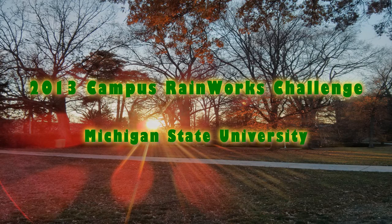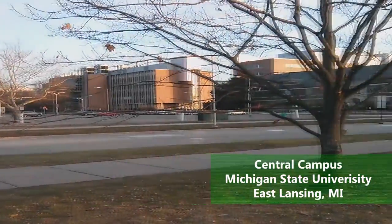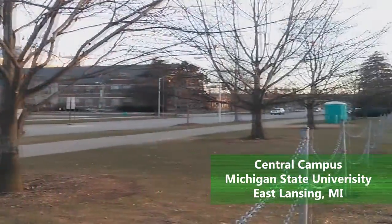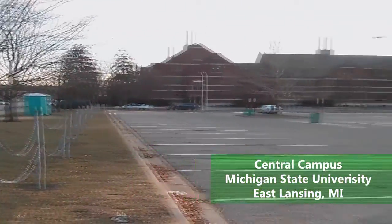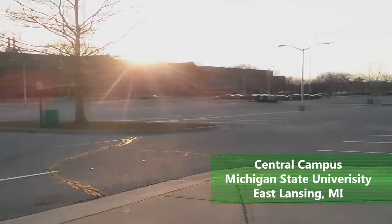Many of MSU's centrally located parking lots are impervious to rainfall infiltration. Stormwater collected here is directly discharged into the Red Cedar River without any retention or treatment. As a result, this creates a potential safety hazard to students, faculty, and nearby buildings.